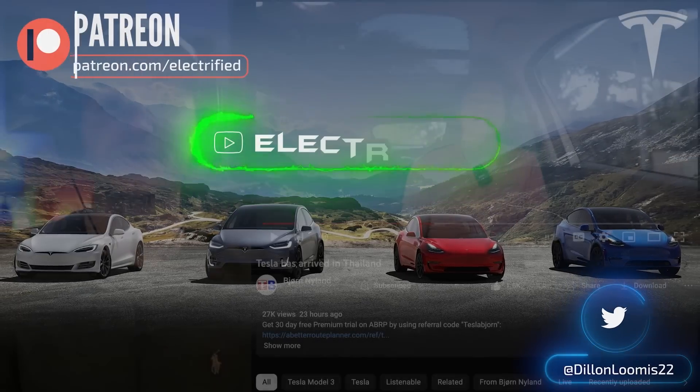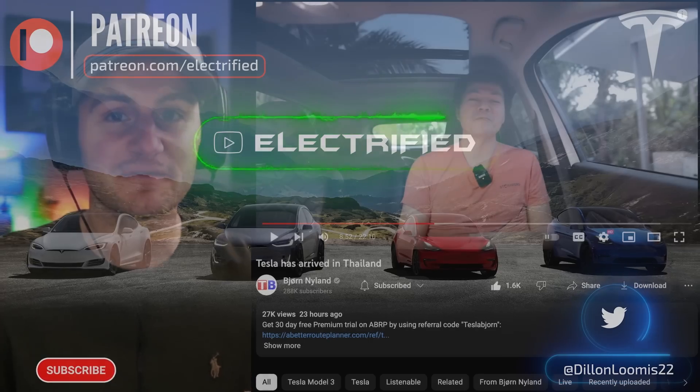Welcome to Electrified. It's your host Dylan Loomis. First up today, a quick PSA from Bjorn.